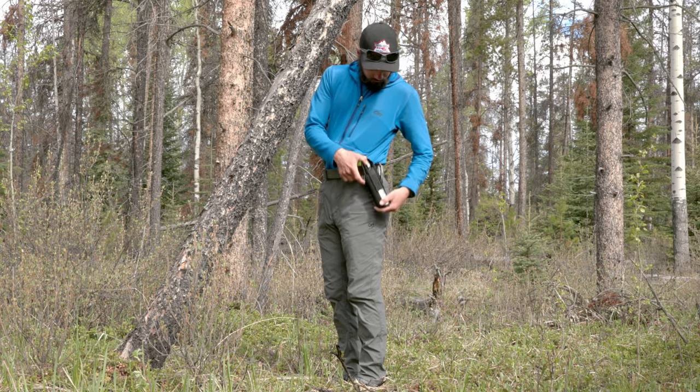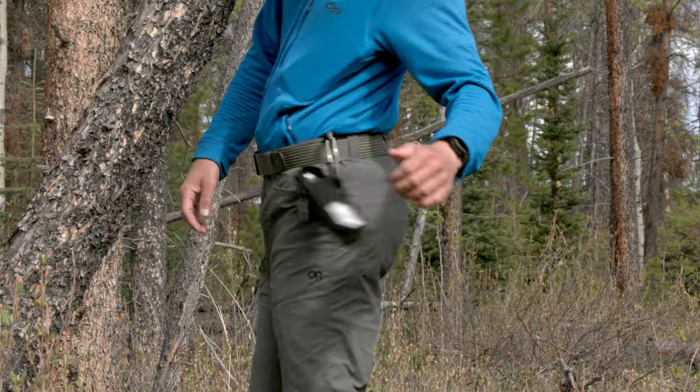Usually when I'm in the backcountry, I have either shorts or pants that have a belt, in which case I can clip the holster quite easily to a hard point on the belt. The bear spray will stay with me whether I have my pack on or not, and that basically solves that problem quite nicely.